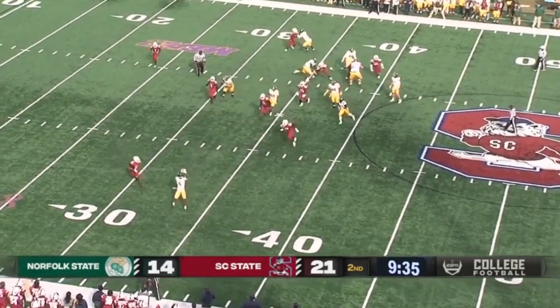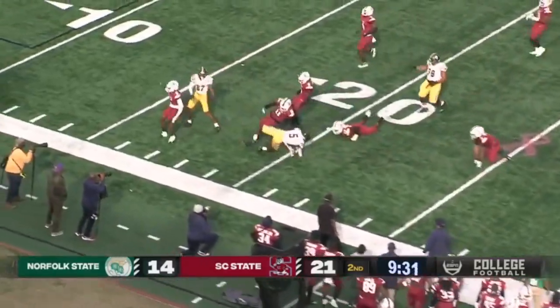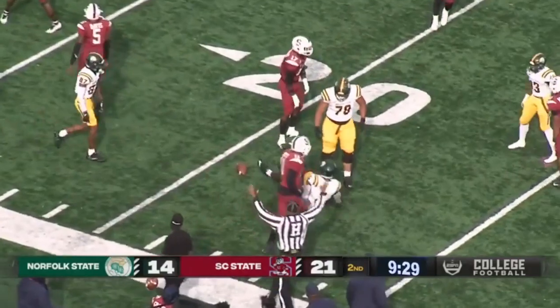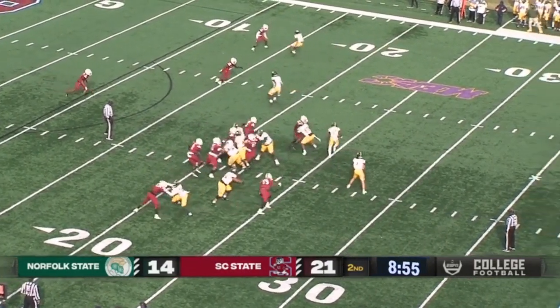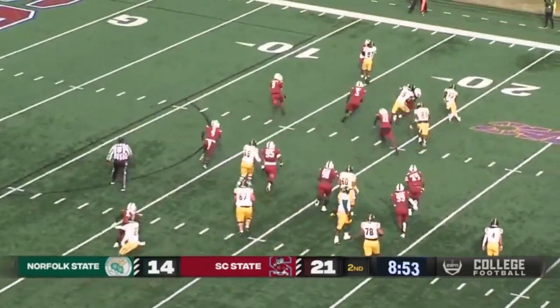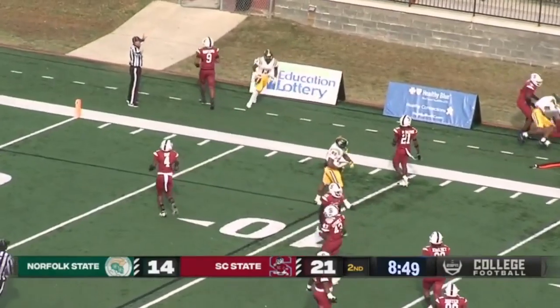First and ten, play-action fake, and gets it to Kwon — he's going to be cut down inside the 25. Two receivers to the far side, two backs. Handoff far side, bouncing it outside — and tiptoes out of bounds near the ten.